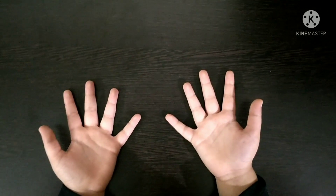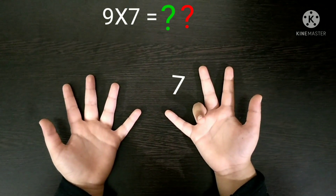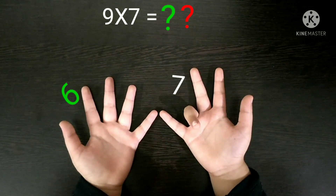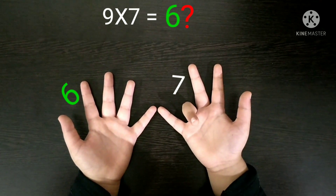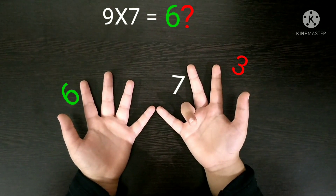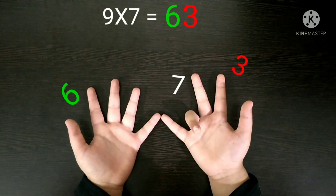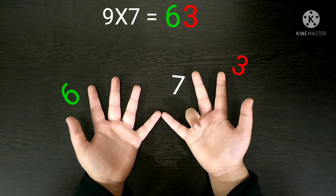Next, 9 times 7. You have to fold the 7th finger and then count the fingers before and after. Before the 7th finger, 6 fingers are remaining, so the number 6 will come in the tens place. And after the 7th finger, 3 fingers are left, so the number 3 will come in the units place. 6 and 3 combined will become 63. So our answer is 63 — 9 times 7 is 63.